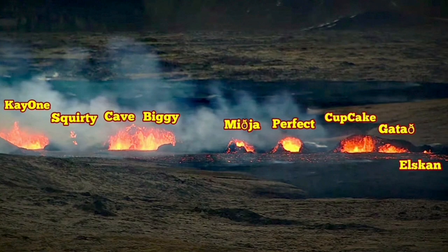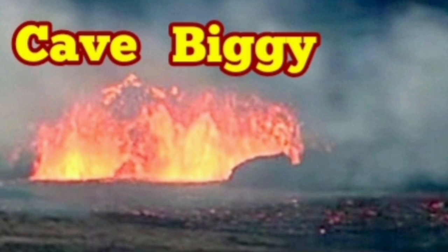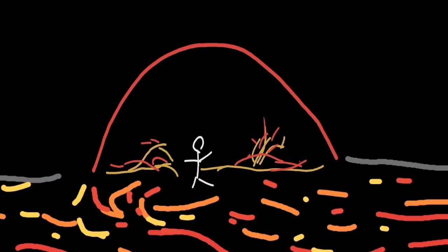These two craters, which I've named Cave and Biggie, provide us with a scale, because Isaac von Boggason had a video showing people standing in front of this cave — perspective-wise, that provides us with a scale.